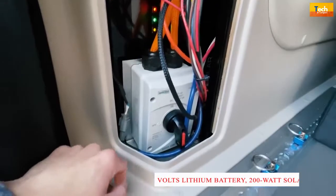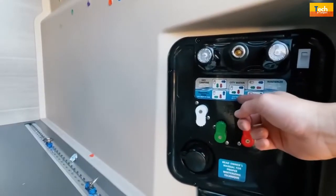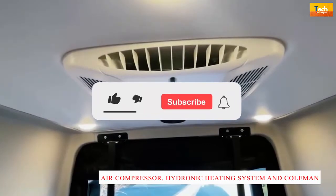The Terrain sets up a capable off-grid base camp with a 48-volt lithium battery, 200-watt solar panel, 3,500-watt inverter, and dedicated 48-volt alternator for the lithium battery. The van also comes with an onboard air compressor, hydronic heating system, and Coleman A/C.